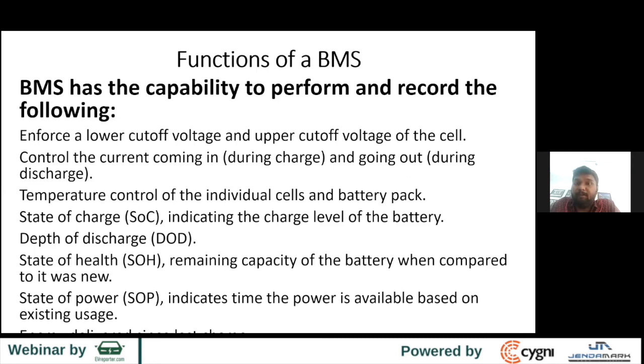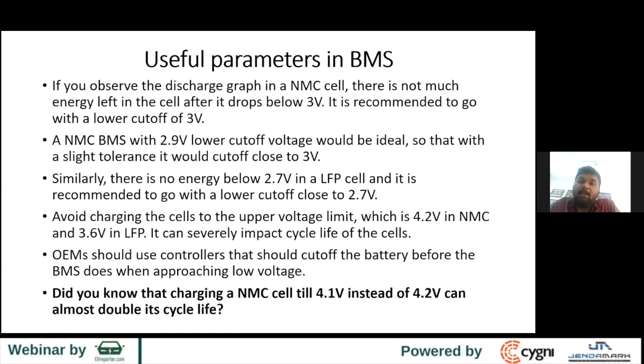Useful parameters in BMS: if you observe the discharge graph of an NMC cell, there's not much energy left after the cell drops below 3 volts. The nominal is 3.6 to 3.7V. I've seen companies going all the way to 2.7V — it's not recommended. You should operate at 80% depth of discharge as any cell manufacturer recommends. For BMS lower cutoff, with some tolerance, a 2.9V cutoff IC will effectively cut off around 3 volts.